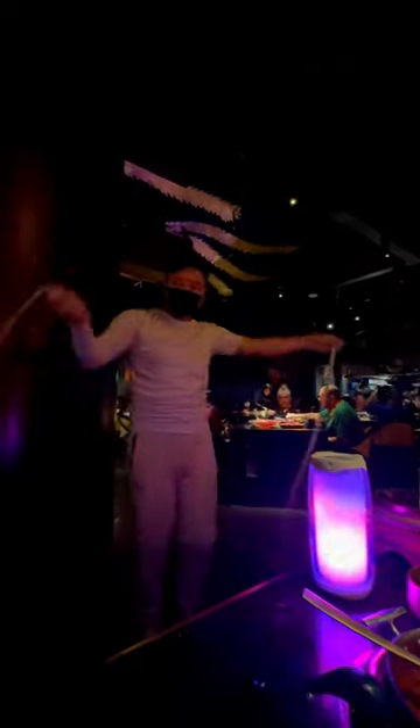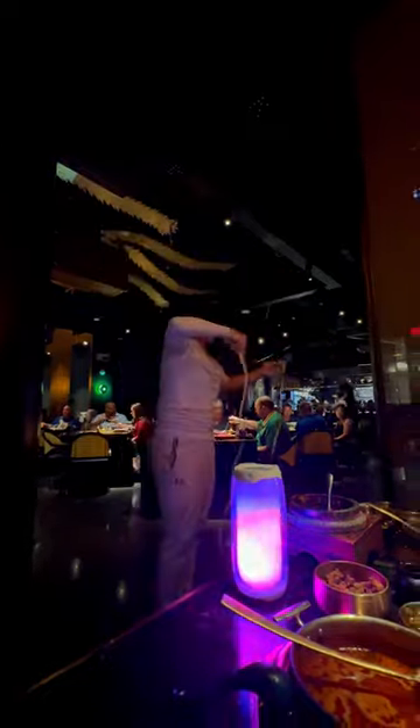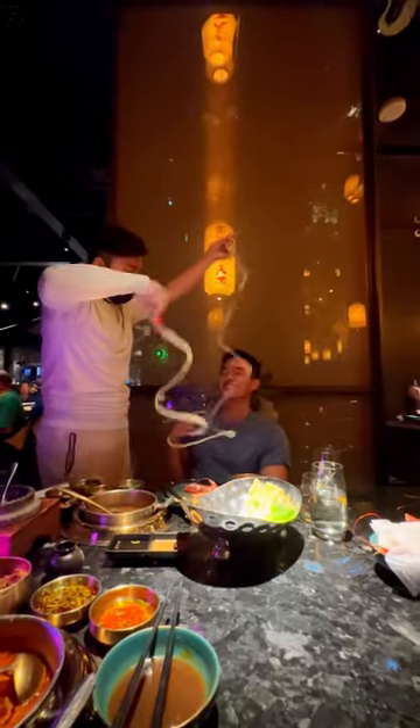And every time I see dancing noodles on the menu, I just have to order it. It's such a show to watch and a spectacle to see, especially when moments like this happen. Plus, the noodles are really good.